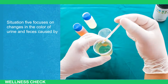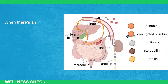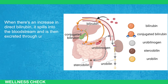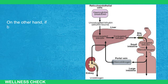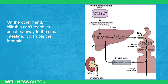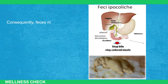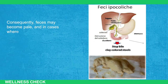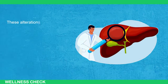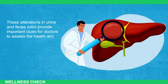Situation 5 focuses on changes in the color of urine and feces caused by liver cancer's impact on the liver's ability to handle bilirubin. When there's an increase in direct bilirubin, it spills into the bloodstream and is then excreted through urine, making it appear darker. On the other hand, if bilirubin cannot reach its usual pathway to the small intestine, it disrupts the formation of urobilinogen — the substance that gives stools their color. Consequently, feces may become pale, and in cases of bile flow blockage, they may even turn white. These alterations provide important cues for doctors to assess liver health.